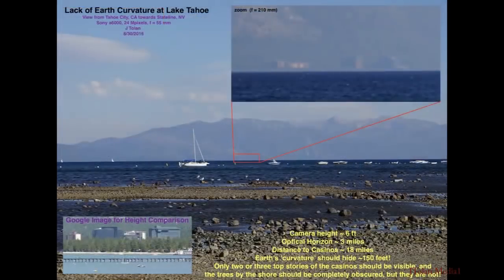Slowly I began to realize that there is something to this flat earth movement. This is Lake Tahoe here, 18 miles across the water, and I could see the casinos. This was highly fascinating.